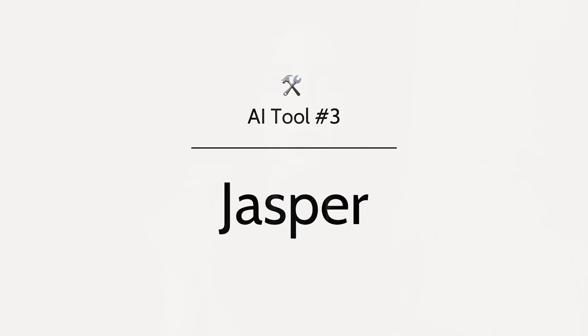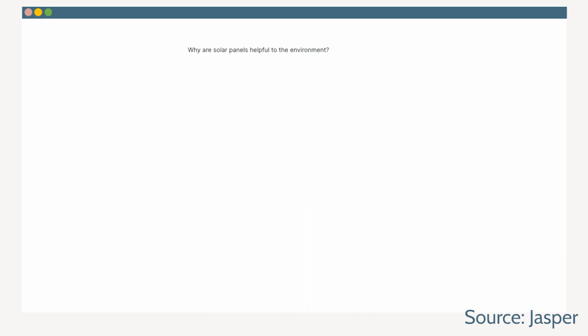Tool number three is Jasper. Jasper is a generative AI platform that helps businesses create all kinds of sales and marketing content. For example, you can use Jasper to write blog posts, landing pages, ad copy, or social media captions, and that's just the start. It does have a relatively steep learning curve, but I know a lot of business owners who swear by Jasper and use it for everything. It's well worth checking out if you need a lot of copy generated for your business and you don't want to start with a blank page, or maybe you don't have the budget for a copywriter.